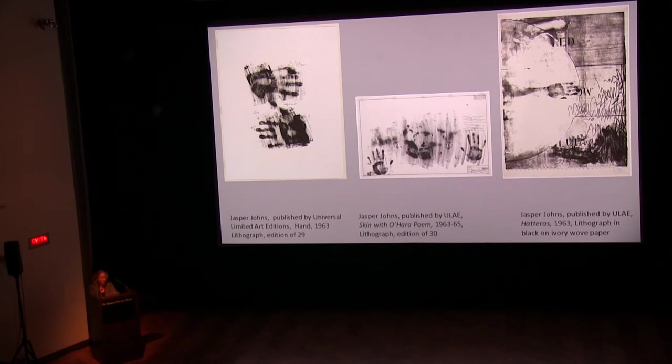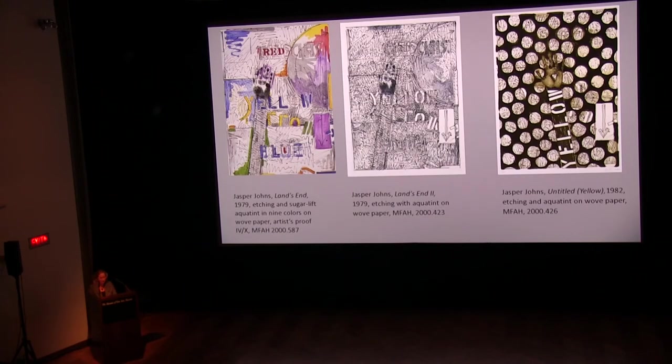He used greasy materials — oil and soap — to imprint his hands, arm, and even face on the lithographic stone, in Hand, Skin with O'Hara Poem, and Hatteras. In the Land's End etchings, precursors to the imagery in Untitled Red, Yellow, Blue that are in the exhibition, the motif of the outstretched arm previously referenced a drowning man, also indicated by the arrow that points downward. But he eventually removed the ominous mood, and the focus became the arm as the drawing instrument and the artist's presence.